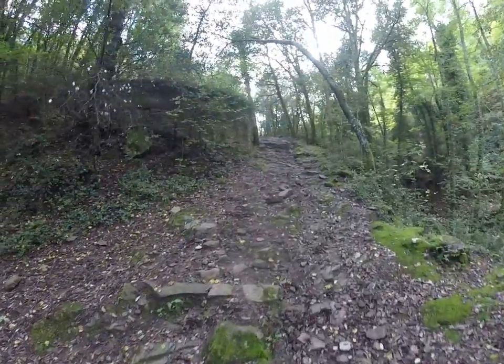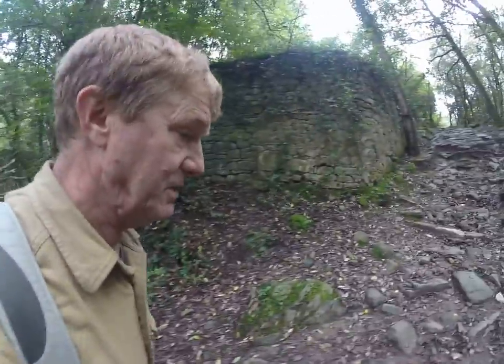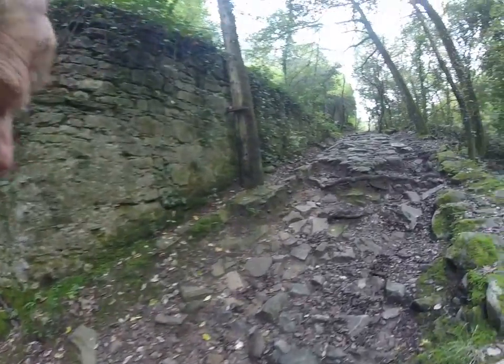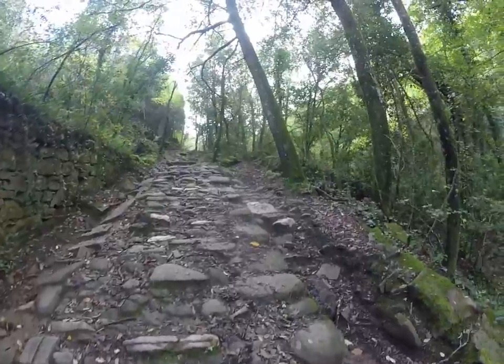Here's another. So you're kind of mixing and mingling multiple cultures and eras. This is still some of that original — it's a good view of the Roman cobbled road.